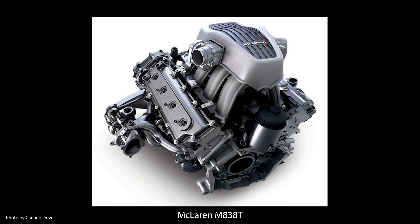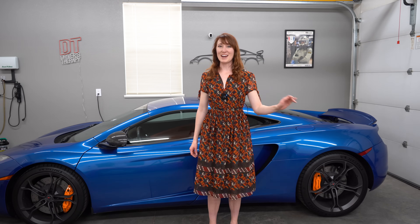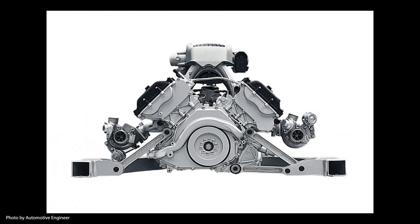This is a McLaren MP4-12C. Today we are going to talk about its engine, the M838T. This is a 3.8 liter 90-degree flat plane V8, twin turbocharged by Mitsubishi Heavy Industries. These fixed geometry turbos have a wide compressor map to match the engine's speed range.